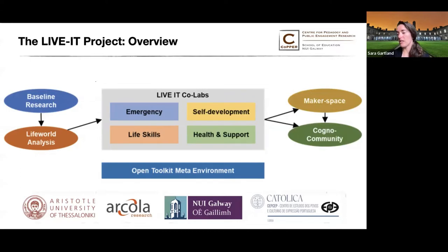At the same time as these baseline research activities were taking place, all partners also conducted what we called life world analyses by engaging in interviews, focus groups, and observation sessions with people with cognitive disabilities in their specific country, and then also within theme-specific contexts. In the UK, they explored emergencies; in Portugal, life skills; in Ireland, we explored self-development; and in Greece, they explored help and support.